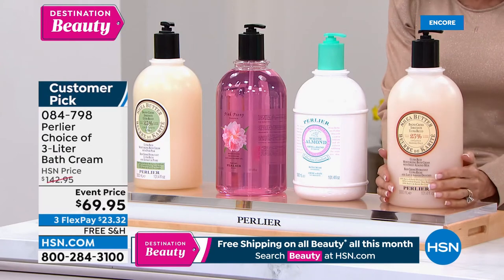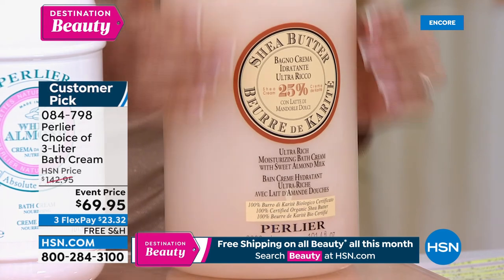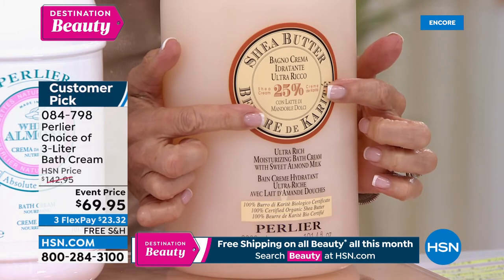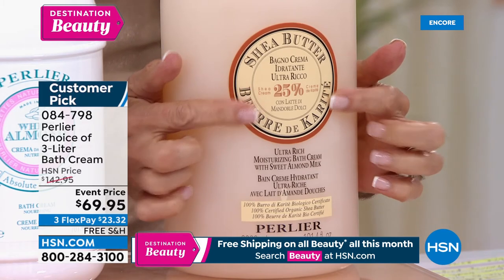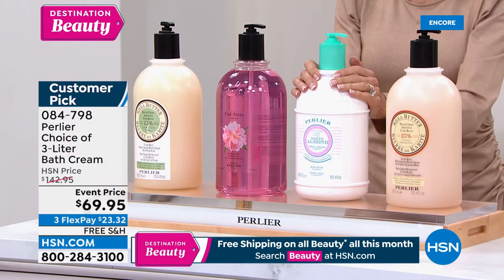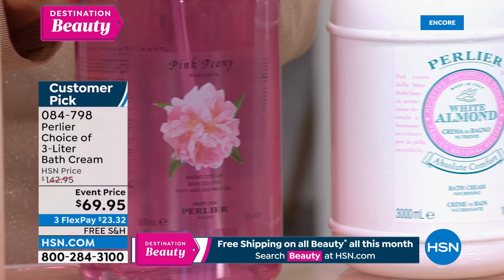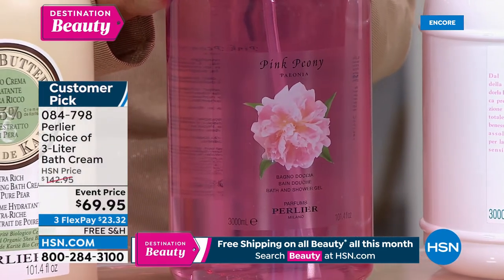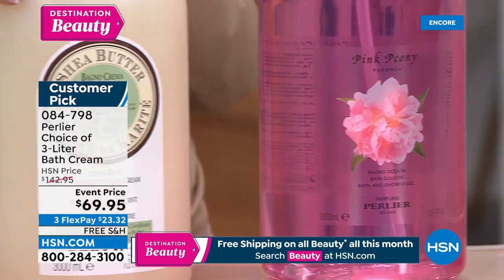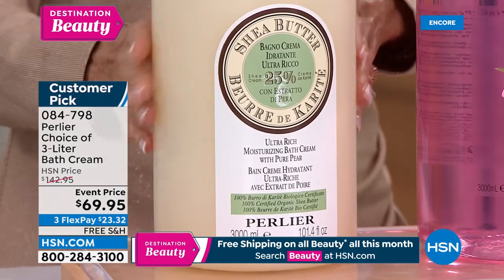Shea almond — how many do we have? The final five dozen. Every one of them has 25% organic pure shea butter. This is the white almond — absolutely delicious — only seven dozen white almond. This is Amanda's favorite: pink peony, with 100 available. And then the shea pear — this is so incredibly delicious — I have 150 in the shea pear. Item number 084798.